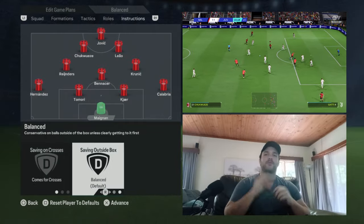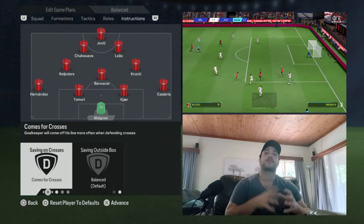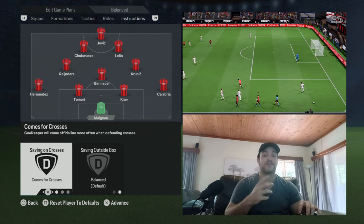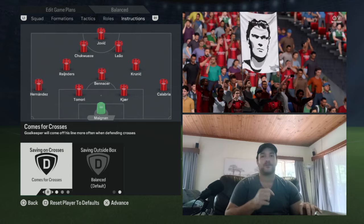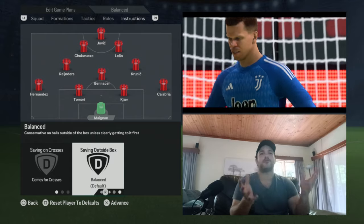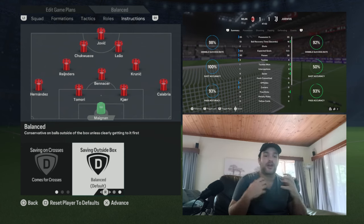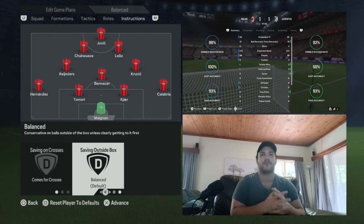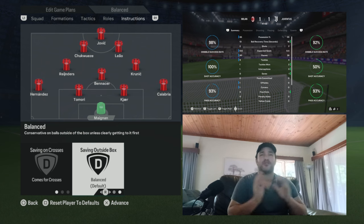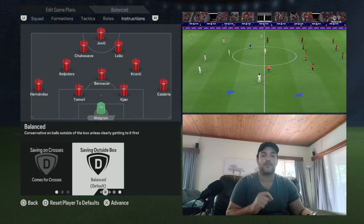Starting off at the back with your goalkeeper — Dida. He's set to come for crosses, being very good at claiming those aerial balls whipped into the box if Maldini and Nesta didn't get onto them. You want a very proactive and reactive goalkeeper in that phase of play. With saving outside the box, this was before the sweeper-keeper revolution, so you don't really want him doing too much — make sure he is staying on his line, making saves, and having the ability to play it out from the back to Pirlo or Maldini. You're happy with a very traditional goalkeeper.